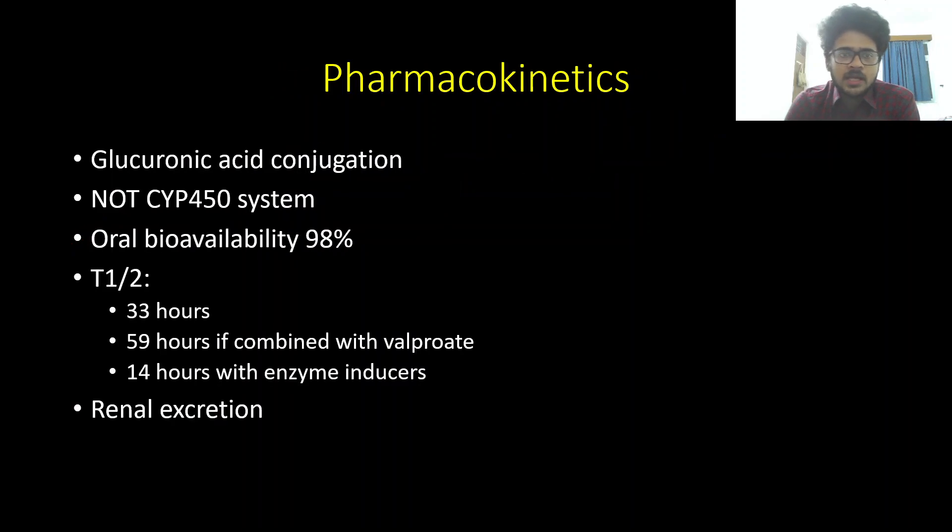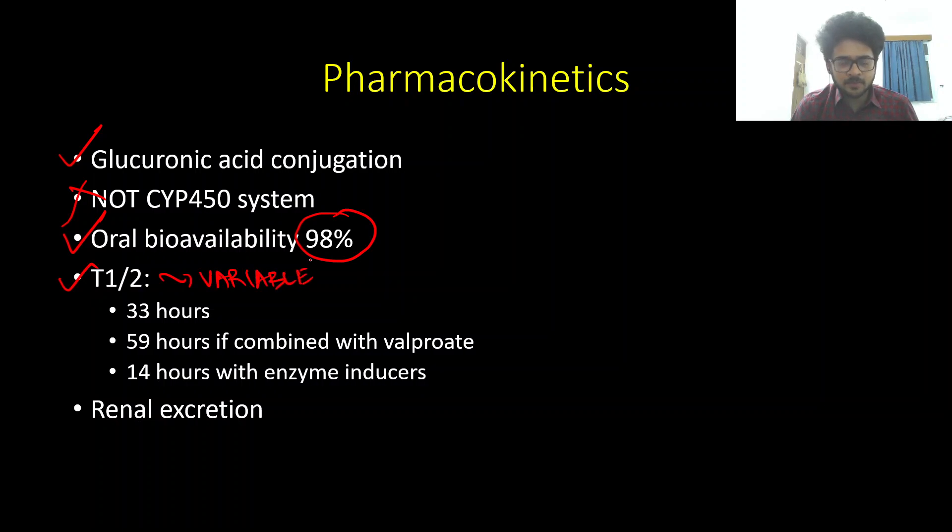Regarding pharmacokinetics, lamotrigine has no significant cytochrome P450 metabolism — it is predominantly glucuronidated. Bioavailability is excellent at 98%. The half-life is variable depending on co-medications: on monotherapy it is 33 hours; with valproate it increases to 59 hours; and with enzyme inducers like carbamazepine, phenytoin, or phenobarbital it decreases to 14 hours. Excretion is predominantly renal.